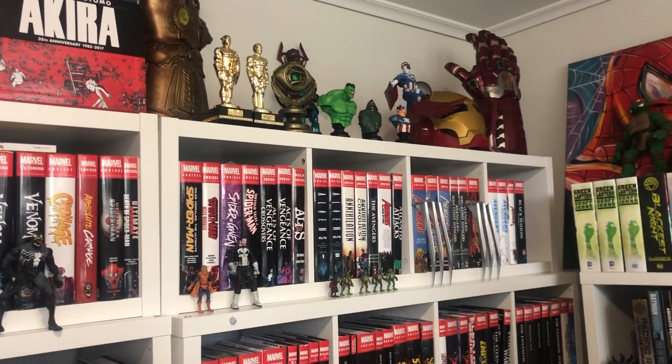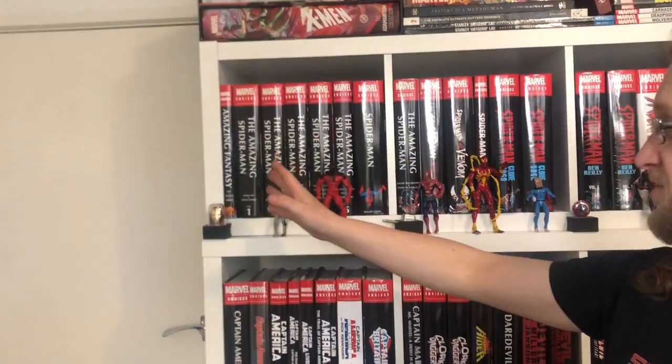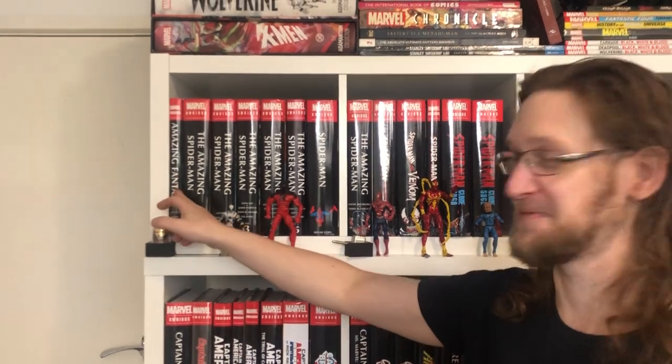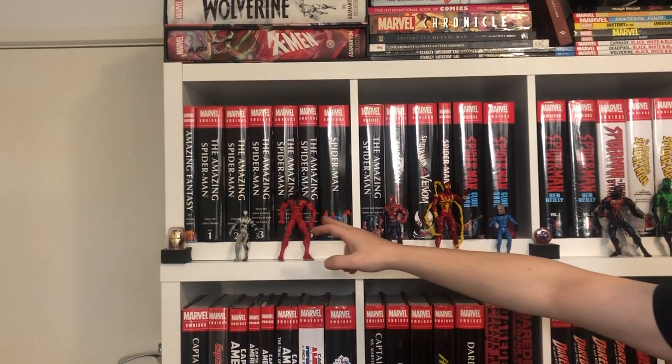And then we move on to the omnibuses — my pride and joy. We have, starting with Spider-Man. Spider-Man gets his own section because it's Spider-Man. Just to remember, kids — the world begins and ends with Spider-Man. So it obviously starts with Amazing Fantasy, then Amazing Spider-Man volumes 1, 2, 3, 4, 5.